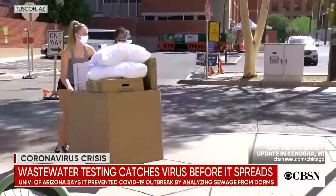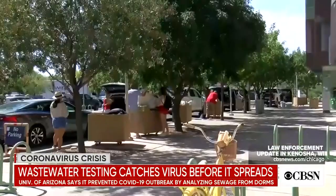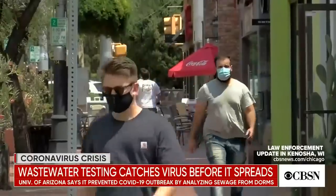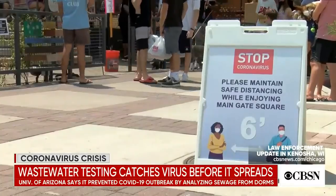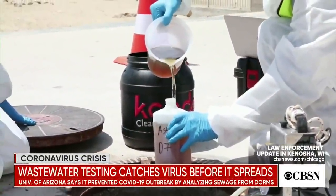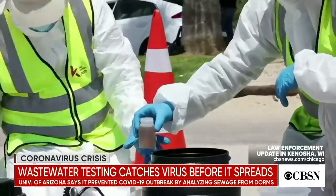As some colleges struggle to contain the spread of coronavirus, others say they have stopped outbreaks before they started. Last week, the University of Arizona said it found early warning signs of a COVID-19 outbreak by testing the sewage from its dorms. Thanks to a combination of wastewater testing, swab testing, and contact tracing, the college says it was able to prevent a potential spread among its roughly 5,000 students on campus. It is the latest example of the use of wastewater testing to catch early signs, potentially as early as a week before it would show on other types of tests.